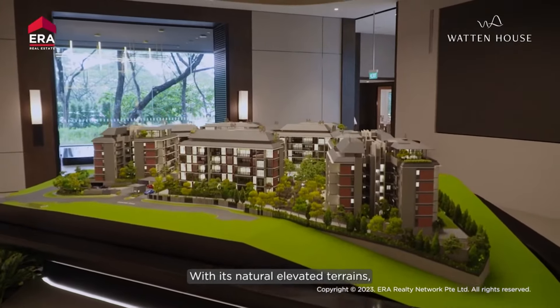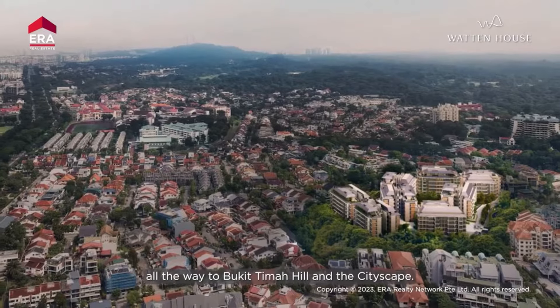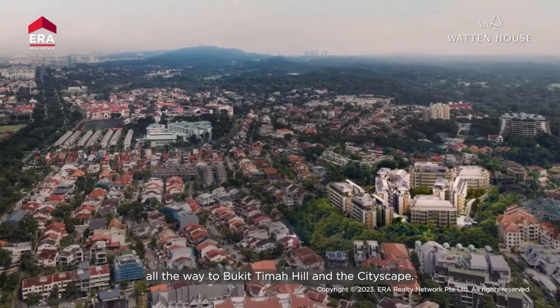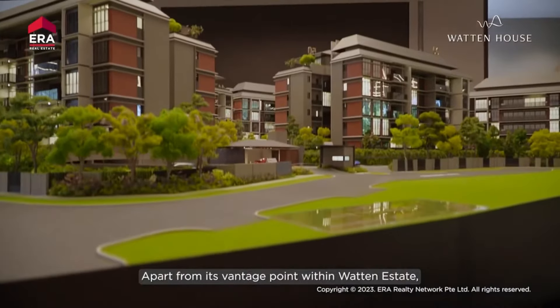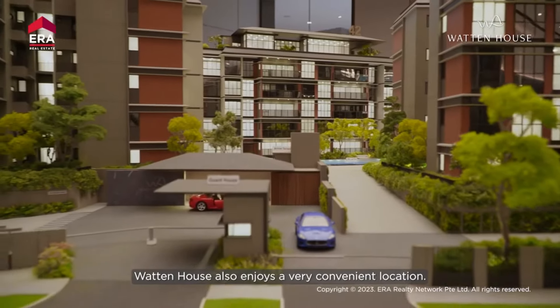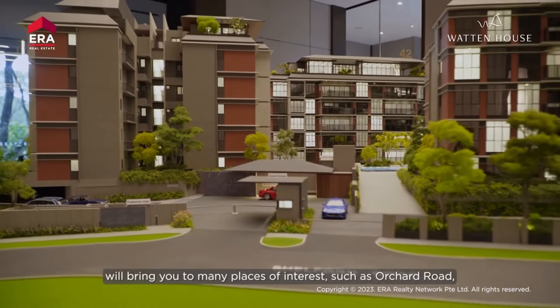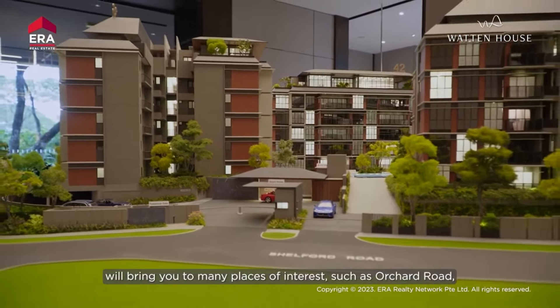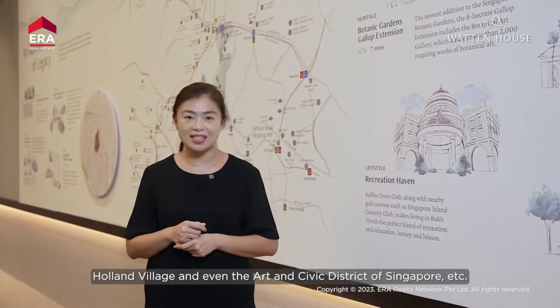With its natural elevated terrains, future residents at Wharton House will get to enjoy long views all the way to Bukit Timah Hill and the cityscape. Apart from its vantage point within Wharton Estate, Wharton House also enjoys a very convenient location. A short drive of within 10 minutes will bring you to many places of interest such as Orchard Road, Holland Village, and even the Arts and Civic District of Singapore.